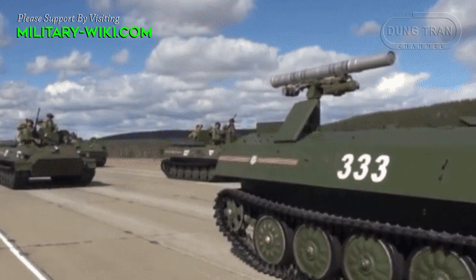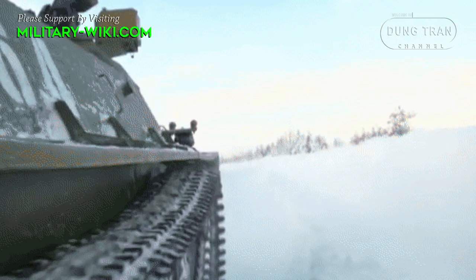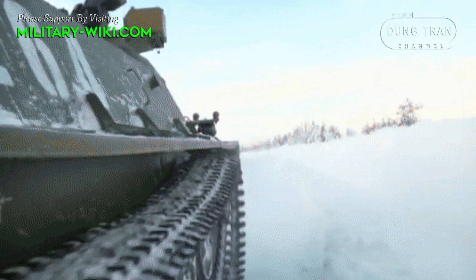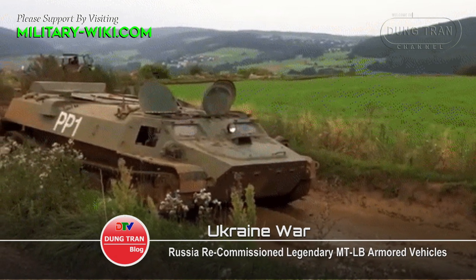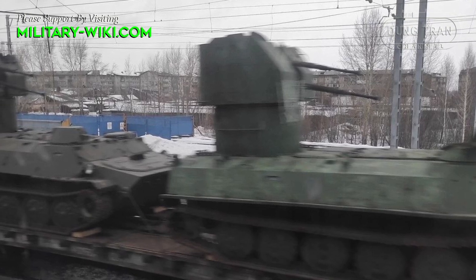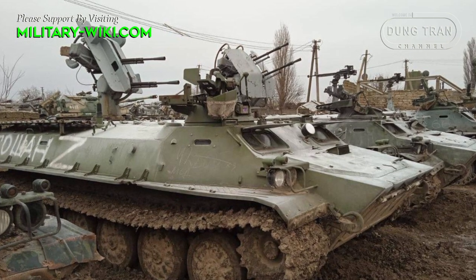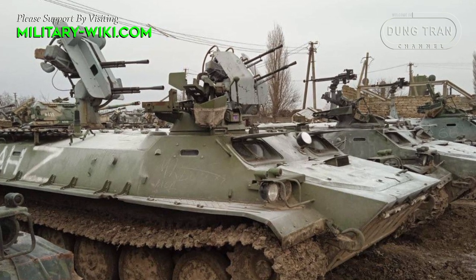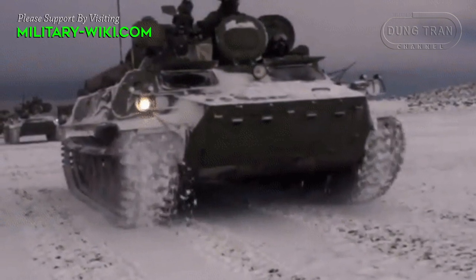Initially serving as a troop carrier as well as an artillery tractor, the series was officially put into service in the Soviet Red Army in the late 1960s. Originally developed to replace the ATP series of artillery tractors, the MTLB has since become a multipurpose armored vehicle with great potential for various weapon systems.